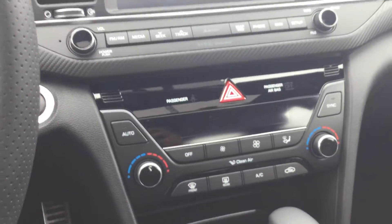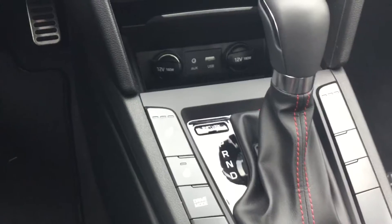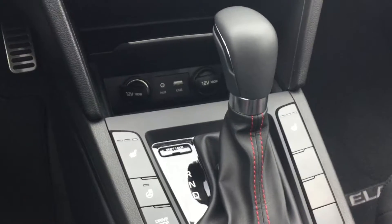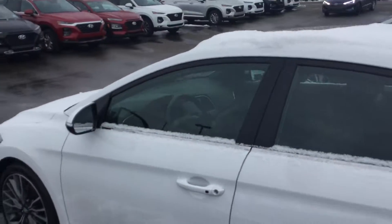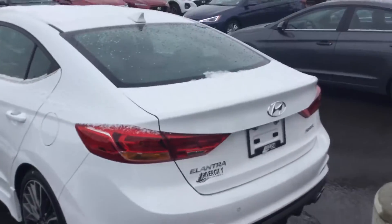You have dual climate control in this car as well as heated seats for both you and the passenger. You've got a few different drive modes — I'll show you how they work when you're here to check out the car. There's tons of features: you've got the premium black leather in here, a sunroof, and lots of space in the back. Very clean looking car.